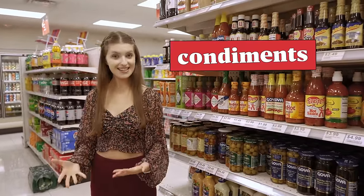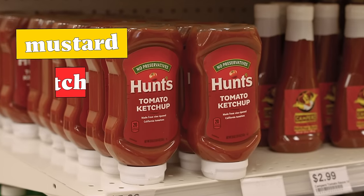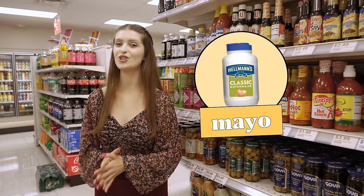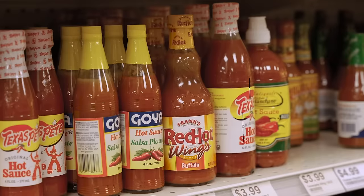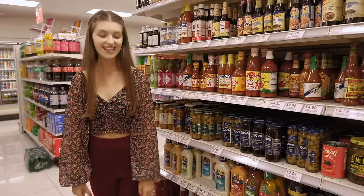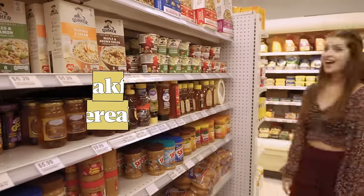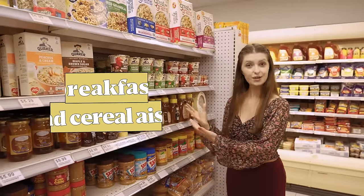This is where we find condiments, such as mustard, ketchup, and mayonnaise — or mayo, which is short for mayonnaise. We can also find bottled sauces. They come in a bottle and they're so delicious.